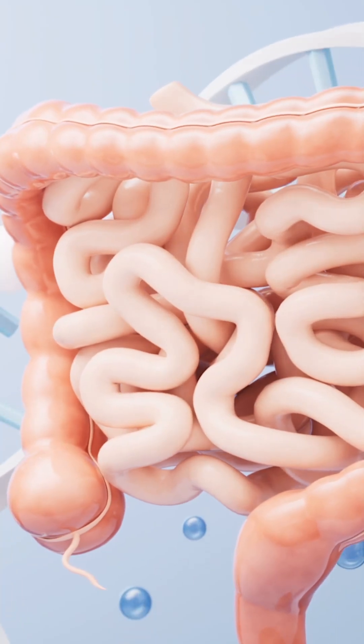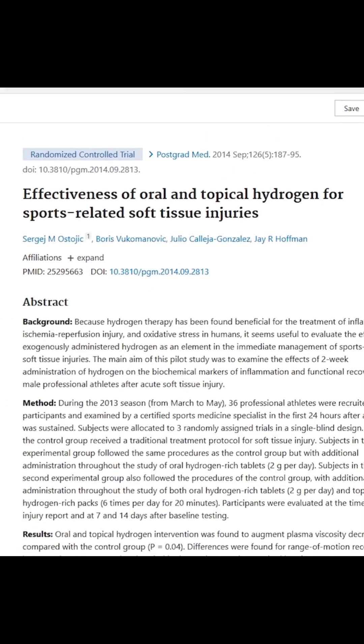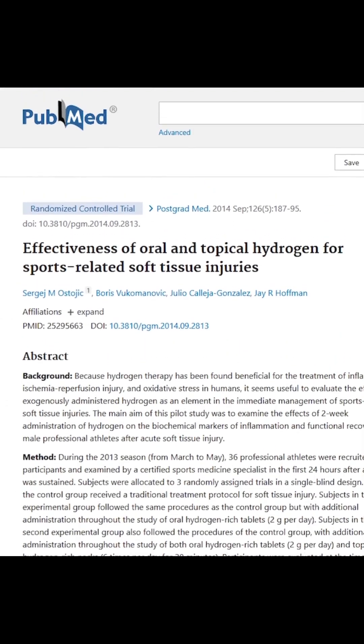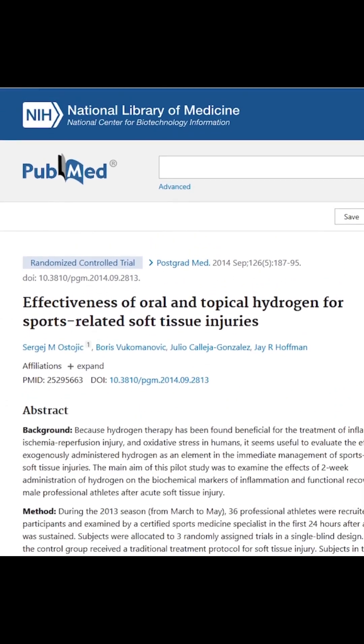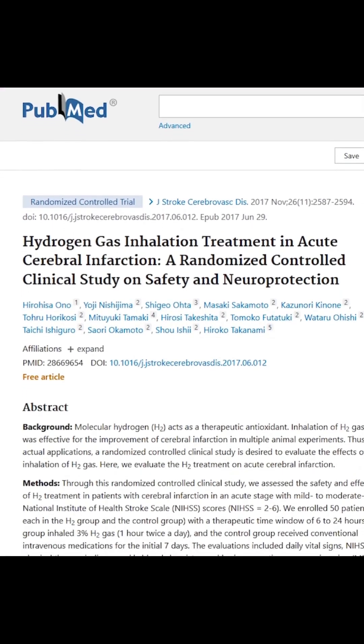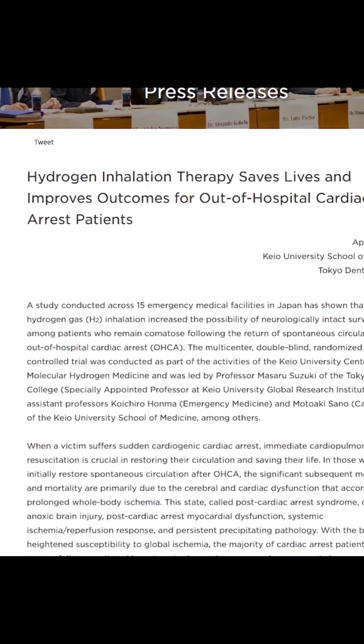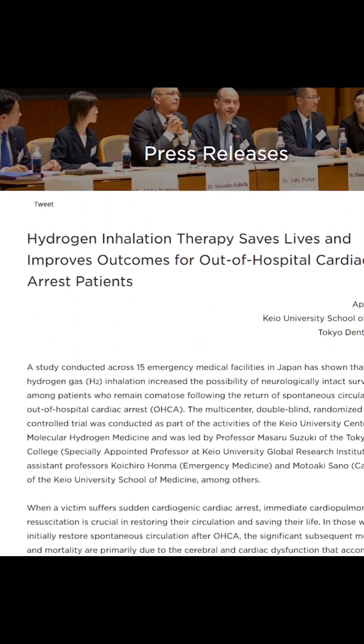Hydrogen also improves gut health by making good bacteria thrive. One study concluded that hydrogen gas is effective in the treatment of soft tissue injuries in athletes. Another paper suggests hydrogen gas will help stroke victims, and a study done last year in Japan shows hydrogen inhalation improves the outcomes of cardiac arrest patients.